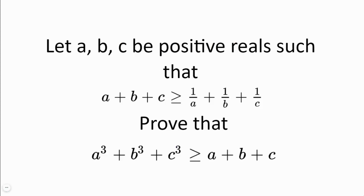Let A, B and C be positive reals such that A plus B plus C is greater or equal to 1 over A plus 1 over B plus 1 over C. Prove that A³ plus B³ plus C³ is greater or equal to A plus B plus C.